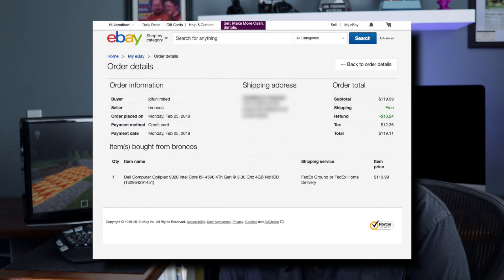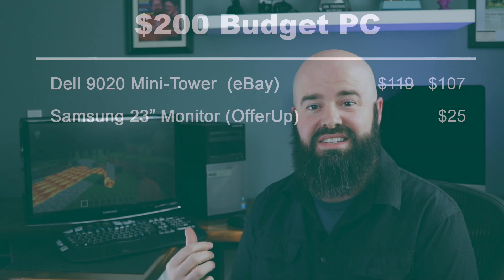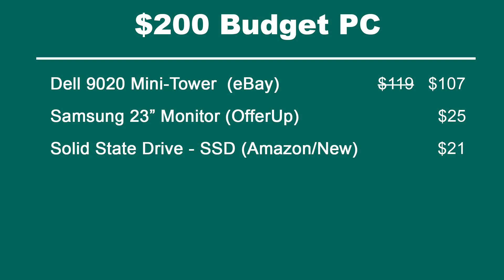So let's recap how much we spent on this build. I purchased the machine on eBay for $119. Through a small discrepancy in the ad — the processor wasn't the one the seller had listed — I contacted them and he refunded me $12, so the total spent on the machine was $107. Next, I found a monitor on OfferUp — a Samsung 23-inch monitor that also acts as a television and can play movies — for $25. I installed a solid state hard drive for $21, which allows the machine to unlock its full performance potential.